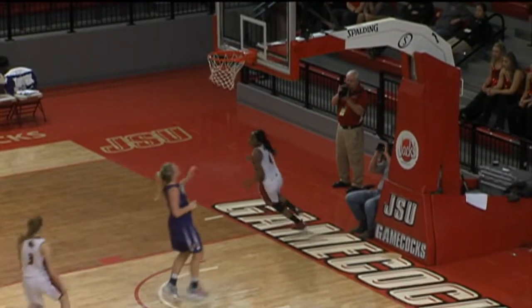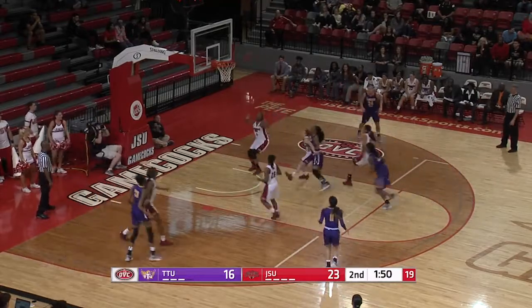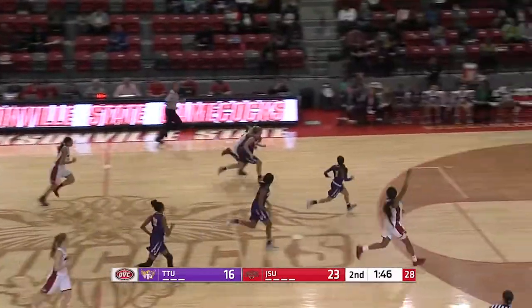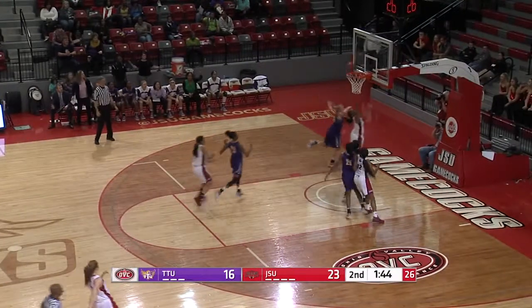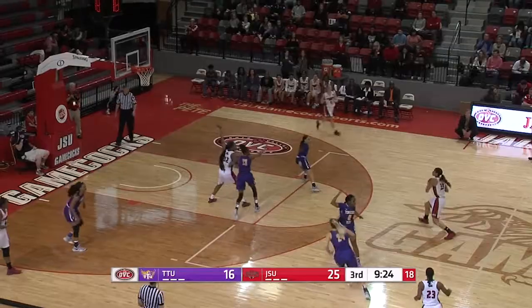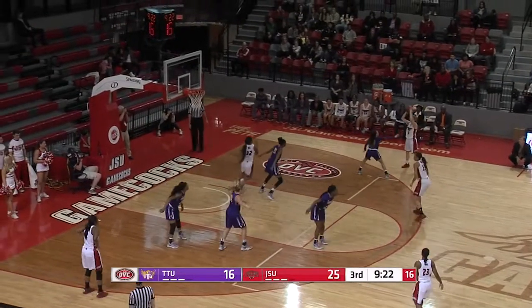Jacksonville State with a 23 to 16 lead. Left side, Brooks open in the corner but that shot is long — no good. Weak side rebound, Benson's got it, races ahead to the basket, laid it up, hung on the iron, and dropped in.